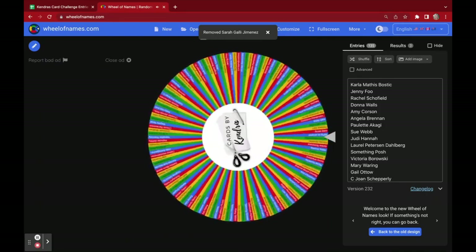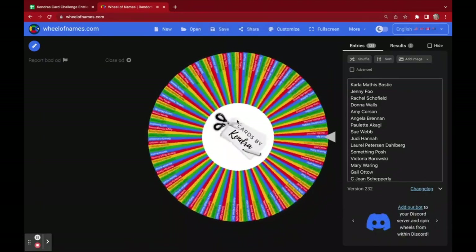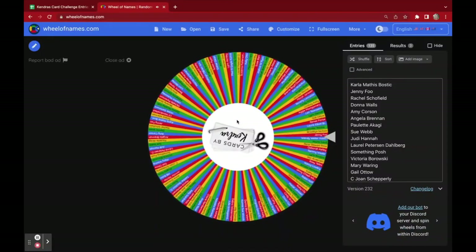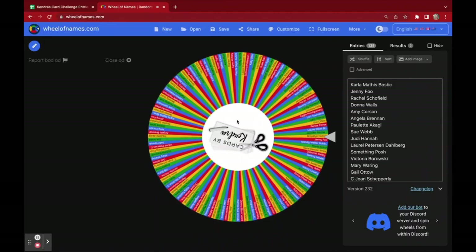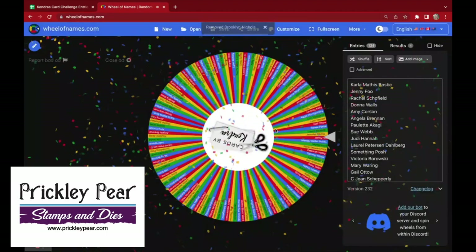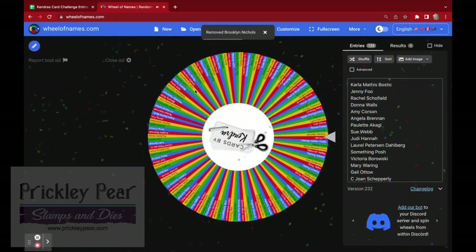The next winner, who will receive a prize from Prickly Pear Stamps and Dies, is Brooklyn Nichols. Congratulations, Brooklyn! You will receive a stamp set from Prickly Pear.